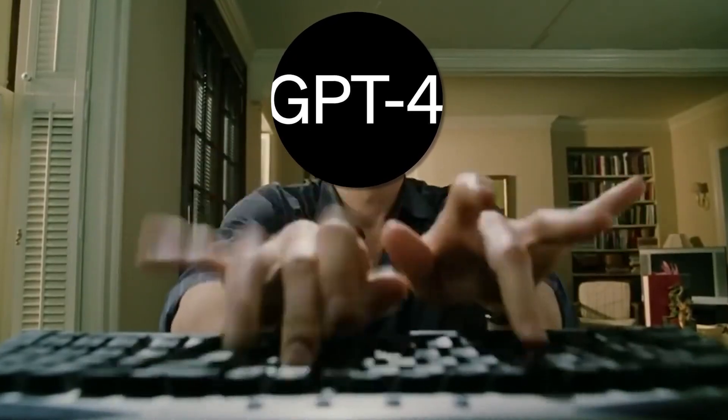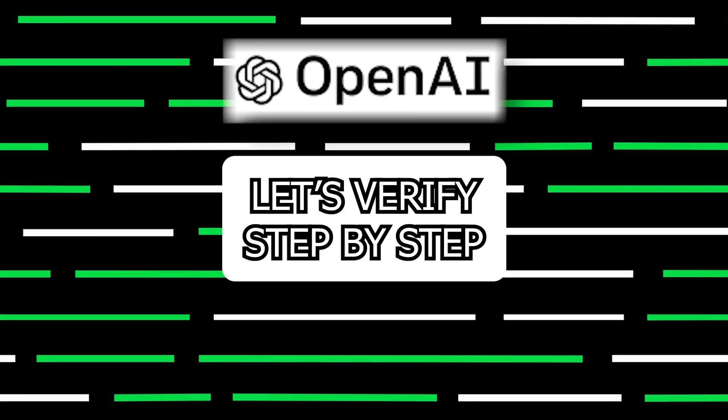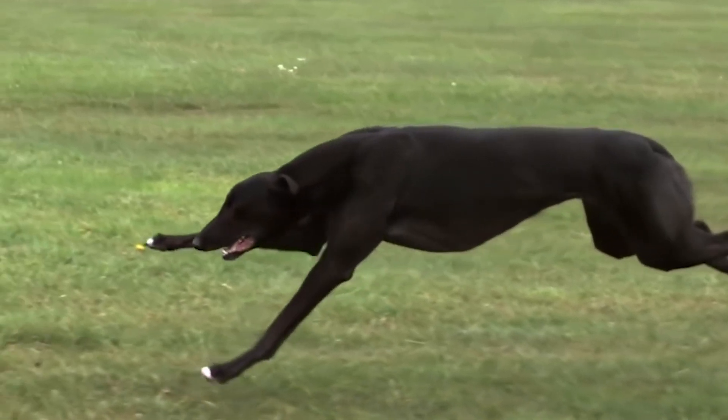GPT-4 is now showing its homework — it's explaining how it gets to its answers, rather than just smugly declaring them. It's as if it's gone from Jeopardy contestant to math teacher. This is thanks to OpenAI's new paper, 'Let's Verify Step by Step' — yes, that's actually the title. It's a bit like your dog not only learning to fetch, but also explaining the aerodynamics involved.